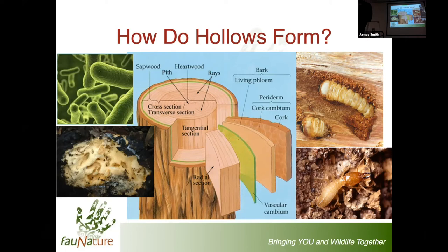Does anyone have any idea how long it takes for hollows to form in eucalypts? The youngest, softest eucalypts - it can happen in about 70 years. But typically it takes somewhere between about 120 and 150 years for these hollows to develop.